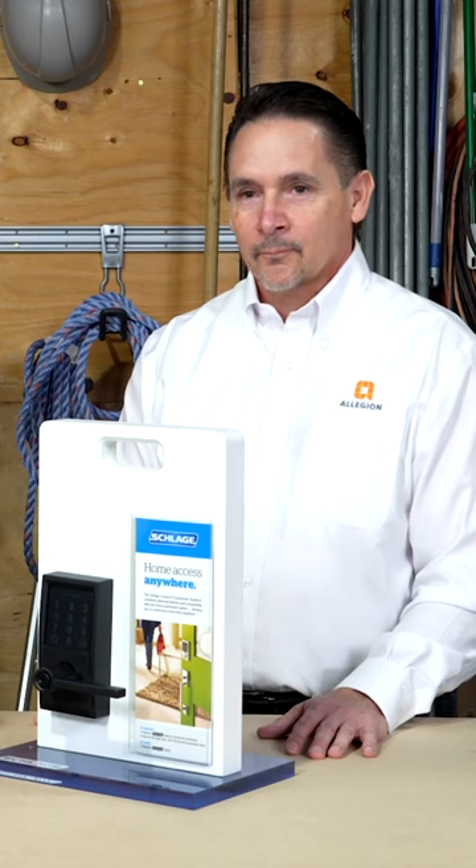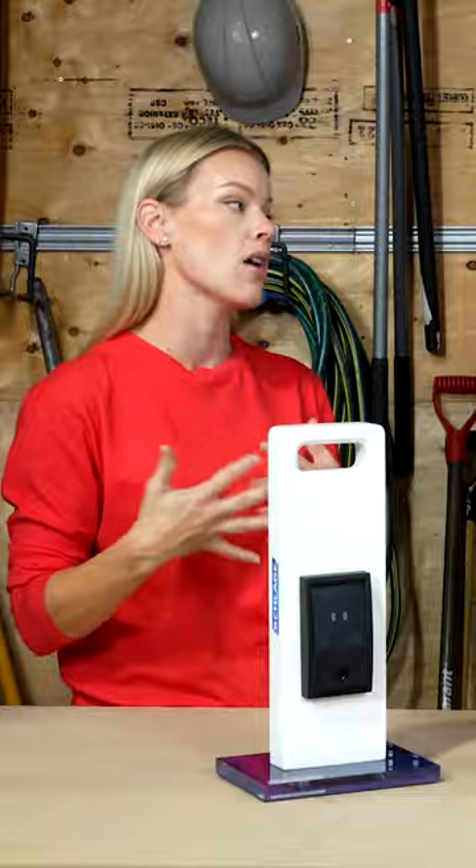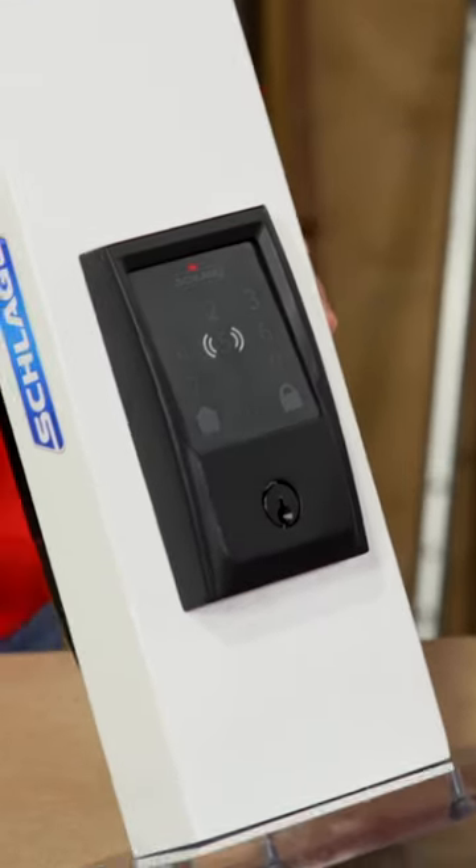I'm here today with Michael from Schlage and I actually have a lot of questions for you regarding the safety and hacking of the Schlage smart locks. How easy are the smart locks to be hacked?